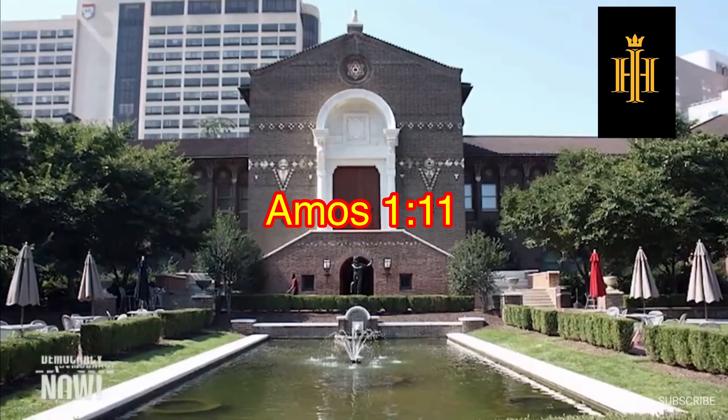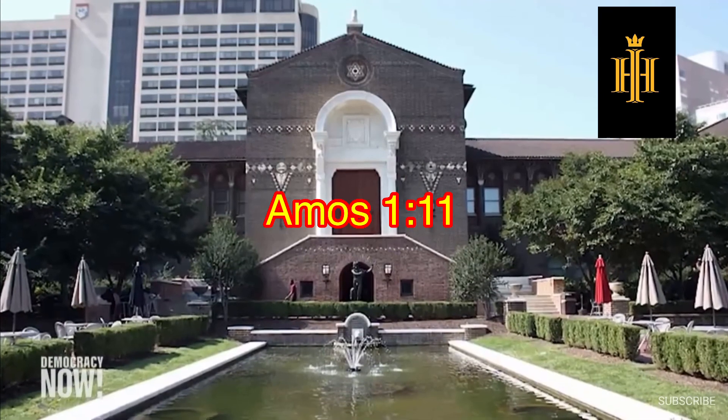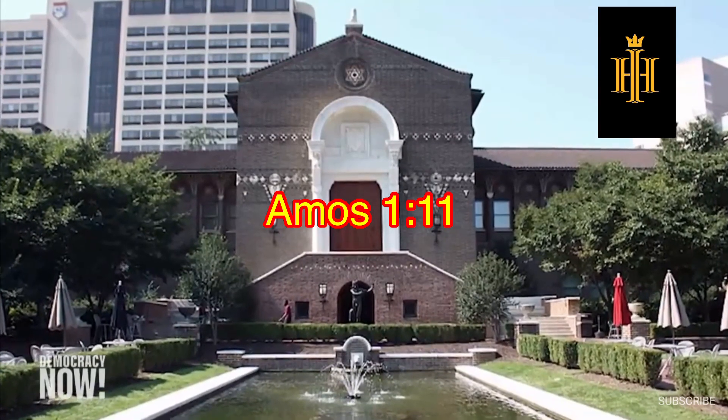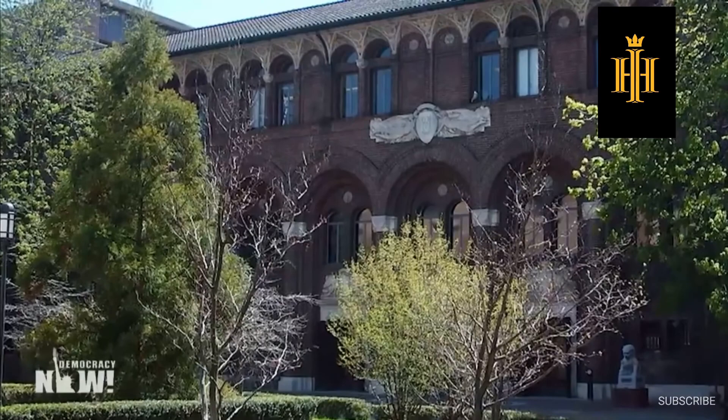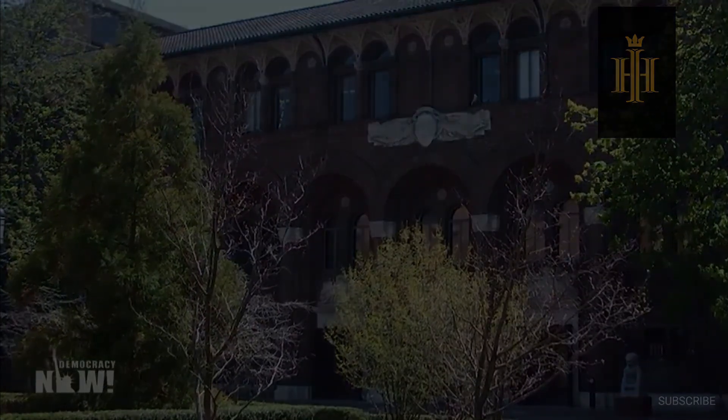This controversy comes as the Penn Museum just apologized last week for holding more than 1,000 stolen skulls of enslaved people in its Morton collection. Samuel Morton was a 19th-century white supremacist researcher who directed workers to pull the bones from unmarked graves. For more, we go to Philadelphia.